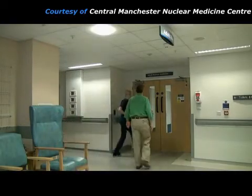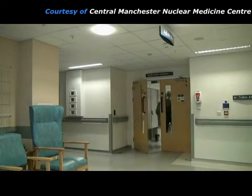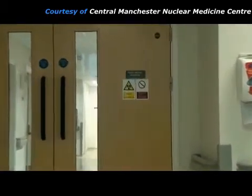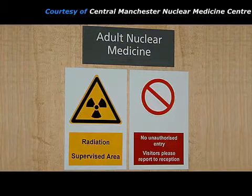When the patient attends the nuclear medicine department for a PET scan, they are greeted by the nuclear medicine practitioner, who may be a radiographer, a nuclear medicine technologist, or a nurse. The practitioner takes the patient into the nuclear medicine clinical area. This is a radiation supervised area because radioactive sources are used, so entry is limited to staff, patients, and essential accompanying people.